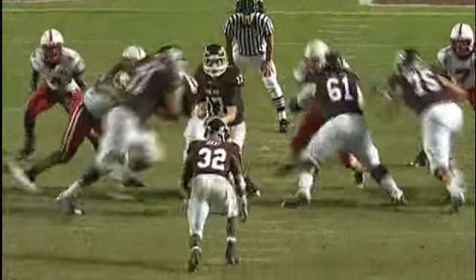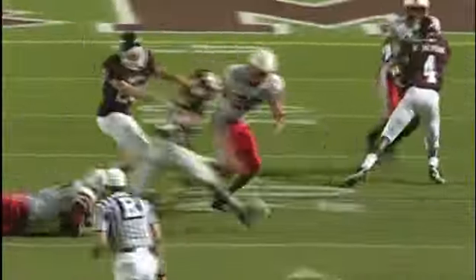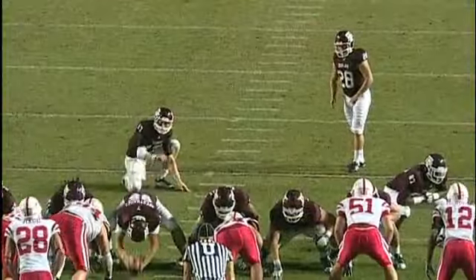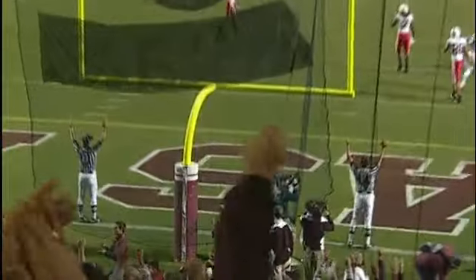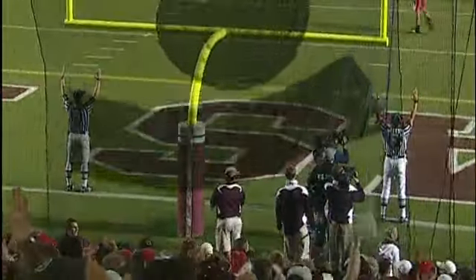Second down, a yard and a half. Give it to Gray, and Gray's got a first down — he broke a tackle, broke another tackle, and he's across the 20. Here's the snap, the hold, and the kick — and he got it. Good.